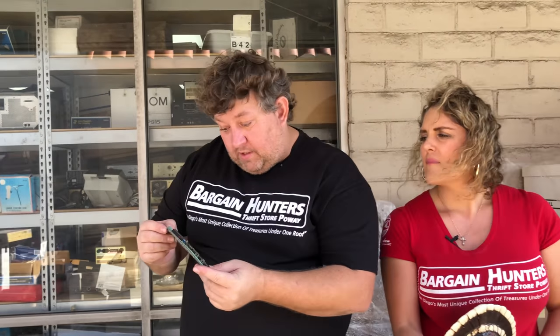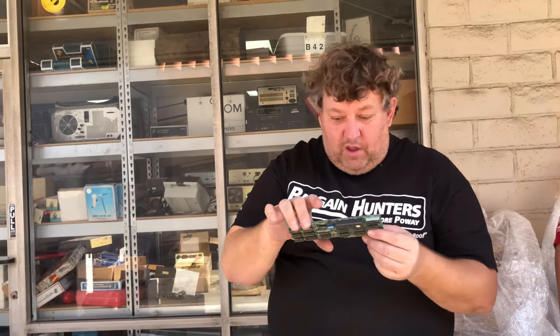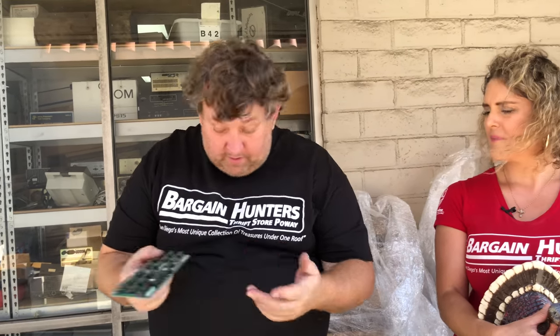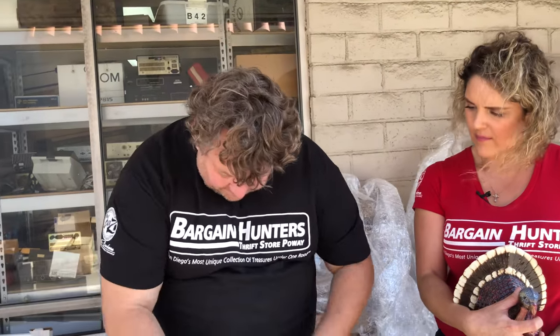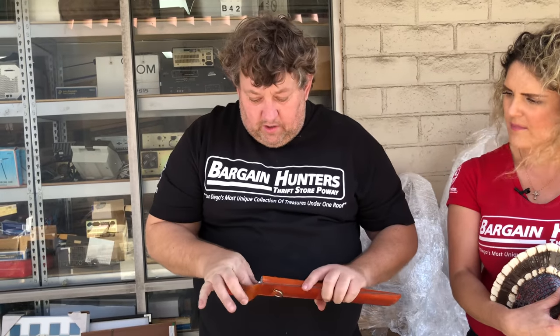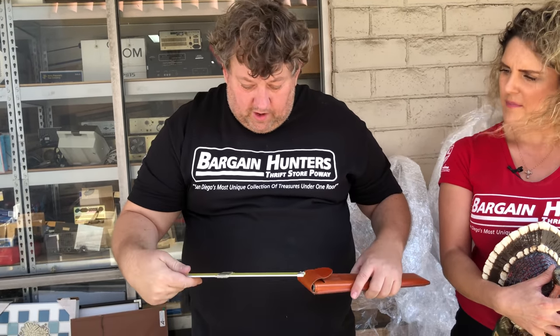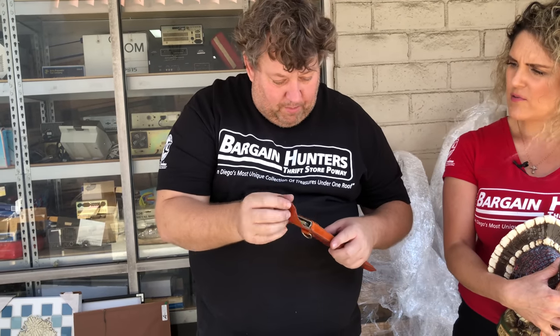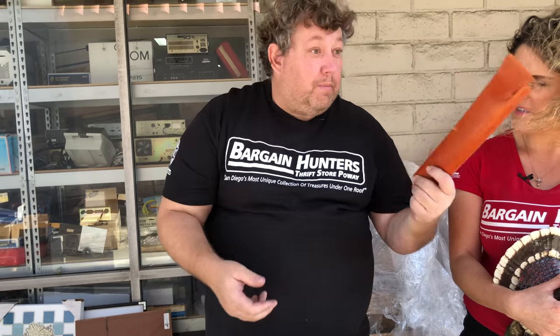This is Microsoft consumer products, copyright 1980 — so all this is very early Microsoft from 1980. These you want to look up online — a lot of these go for lots of money. It's some kind of drafting or measuring instrument. Put this in the eBay pile.